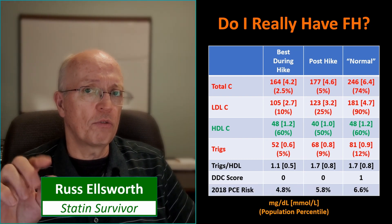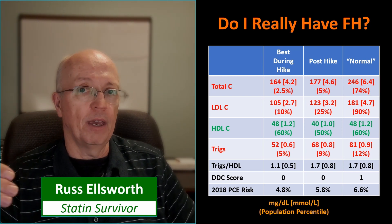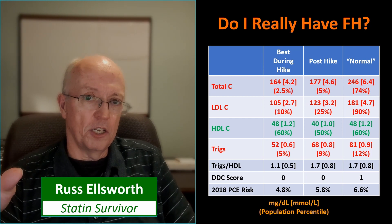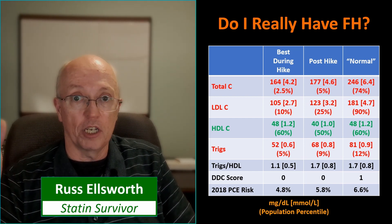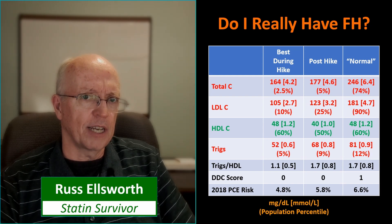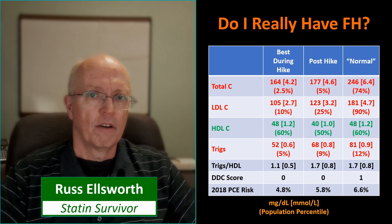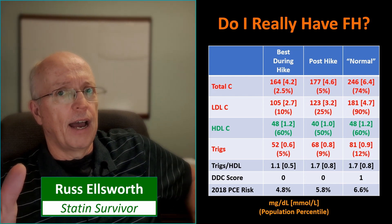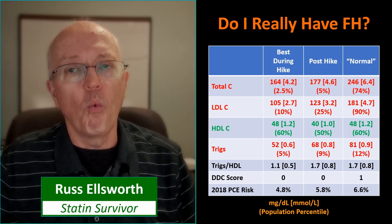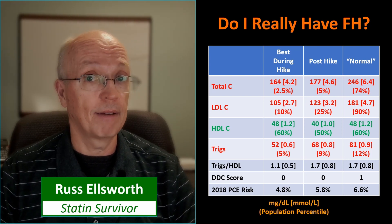I put all these values into the 2018 pooled cohort equation risk calculator, along with my gender, race, systolic BP, diabetes status, and smoking status. The risks it came up with are very low. So I have low DDC scores, low calculated risk, and lipid values that even a statin-pushing doctor would say are healthy numbers, at least for the full lab panel. I achieve these numbers through exercise alone. My 10-year risk values fall below that 7.5% threshold that makes you eligible for statin therapy. I would have this serious discussion with the doctor, and I suspect the doctor would have to admit that I don't seem to have FH.